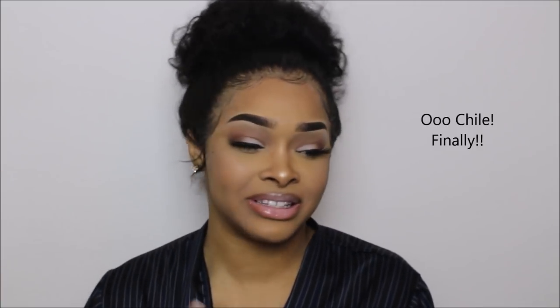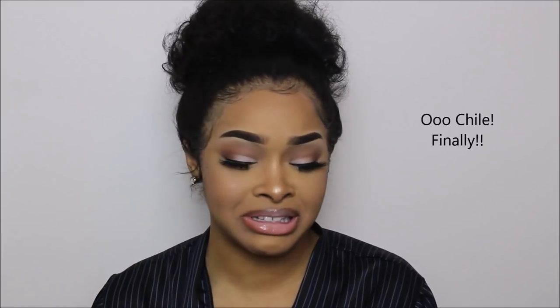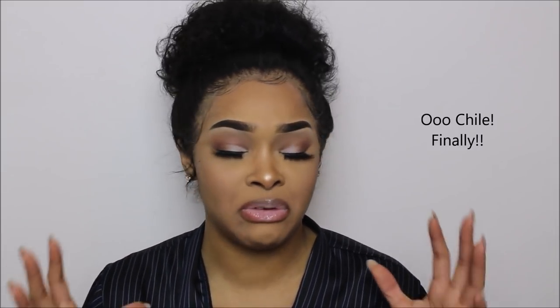So today I'm going to be talking to you guys about my new makeup routine. I know you guys are tired of me using the same old Fit Me Maybelline, the same old LA Girls Pro Concealer, the same old Revlon blush. I'm tired of myself too, so I'll definitely switch it up. And hunty, I'm looking good.